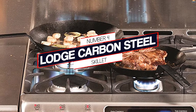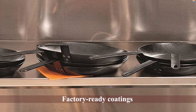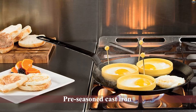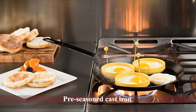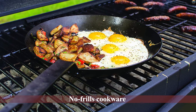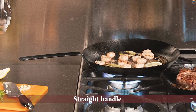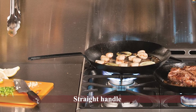Number four: the Lodge carbon steel skillet. Lodge makes an incredible option for home cooks who aren't practiced in seasoning their own carbon steel pan, or simply want a skillet that is ready to go out of the box. Lodge was the first company to offer pre-seasoned iron cookware, and their factory-ready coatings have turned the company into a famous American brand.